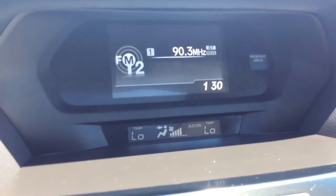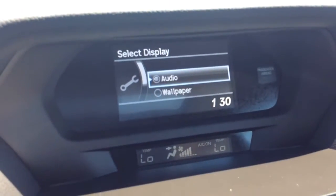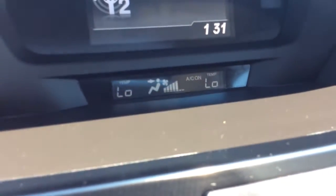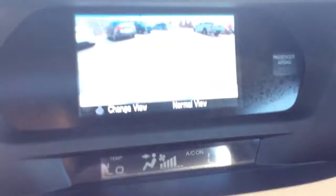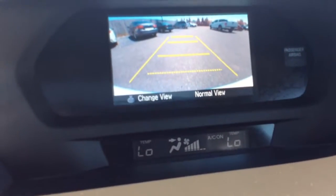You have your display there for your radio and info center — that's showing you the audio information. It scrolls through different things: audio, and you can have a wallpaper as well. You have your climate control settings there, so you can see where the temperature is set, where it's coming out, and the fan settings. Also on that info center, that's where your reverse camera shows up — you can see the guidelines. One of the nicest safety features they've come up with in the past few years is the reverse camera, and this one has it.